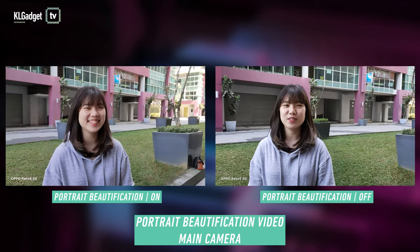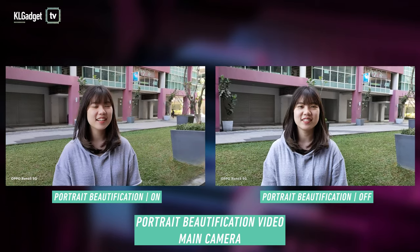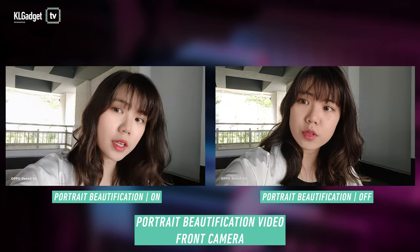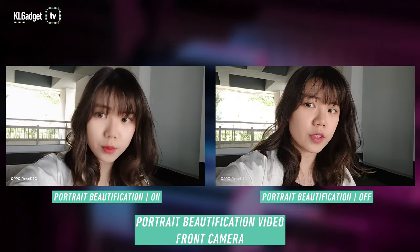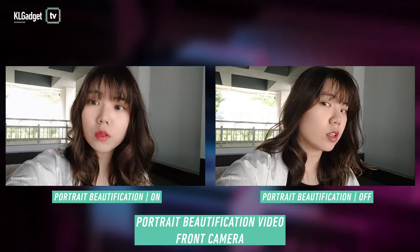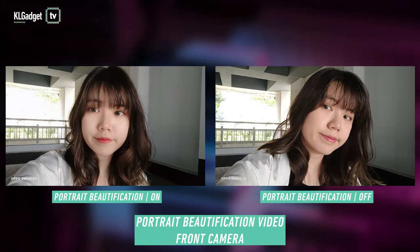The portrait beautification video detects 194 facial feature points, and this mode is a lifesaver. You get to adjust a lot of different features and even add makeup to your face. If you don't go overboard with the adjustments, no one will be able to tell that you're using the beauty mode.